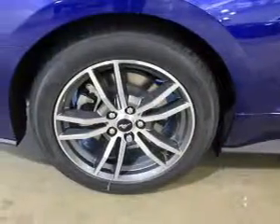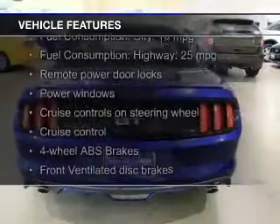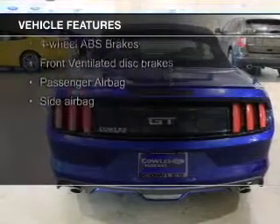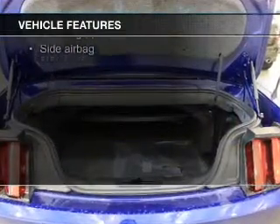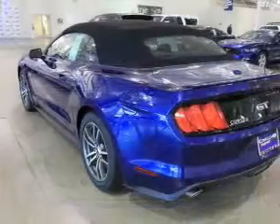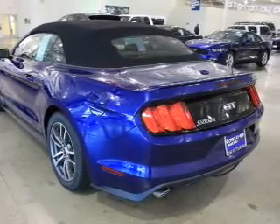And a 6-speed automatic transmission. The features include a power convertible top, electric trunk, leather seats, heated seats, blind spot sensors, Bluetooth connectivity, Ford Sync voice activation, Sirius XM satellite radio, digital radio, and digital audio input.